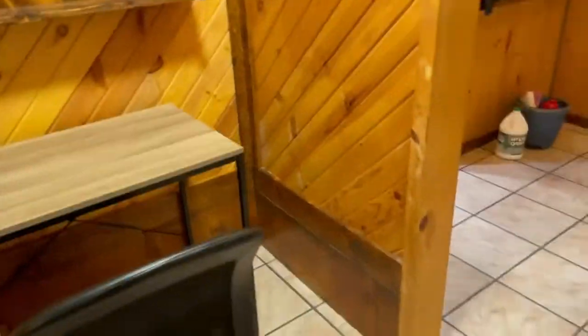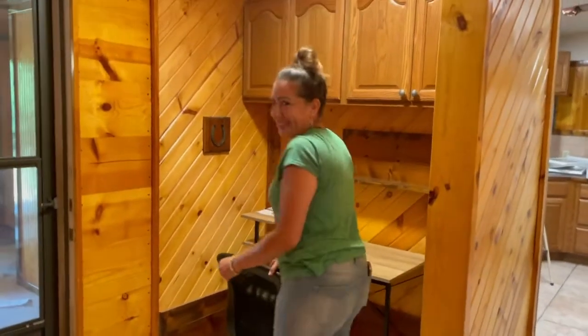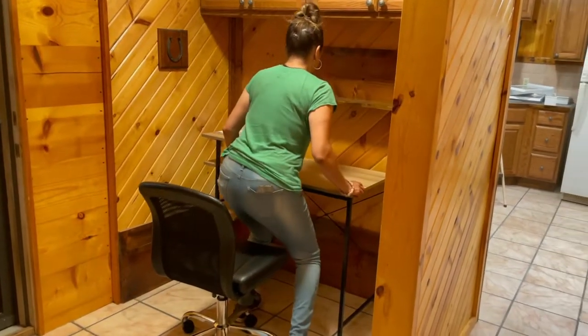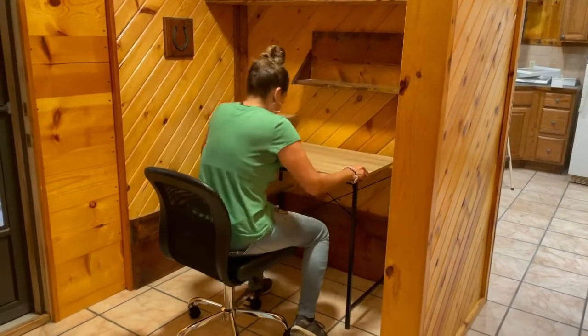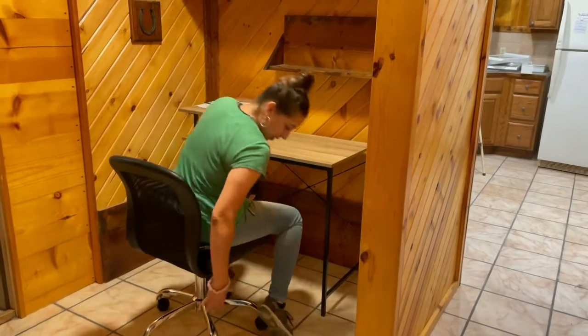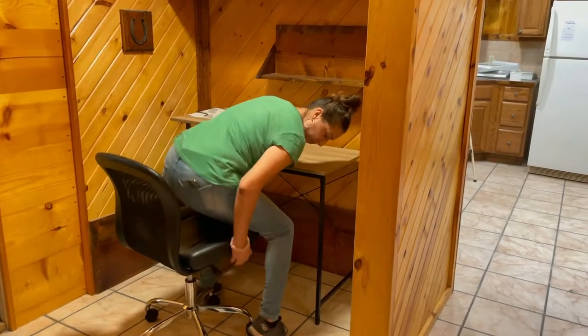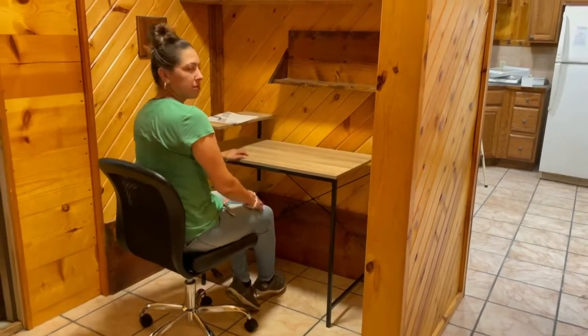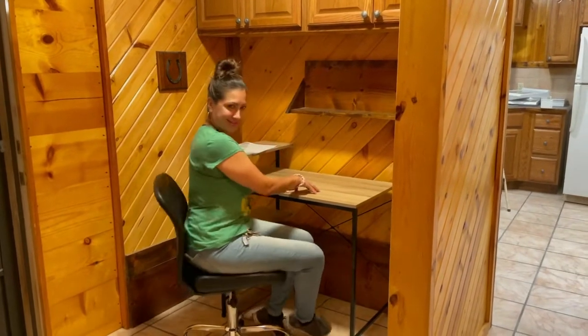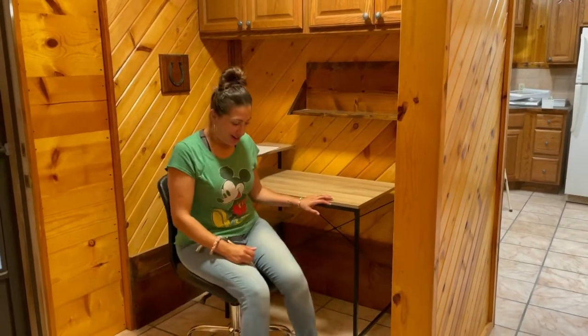And there it is, all done! Test it out. Sit on it. I built it properly. Try pulling it up — don't break it, I just built it. Good, it passes the test. It only took me 40 minutes.